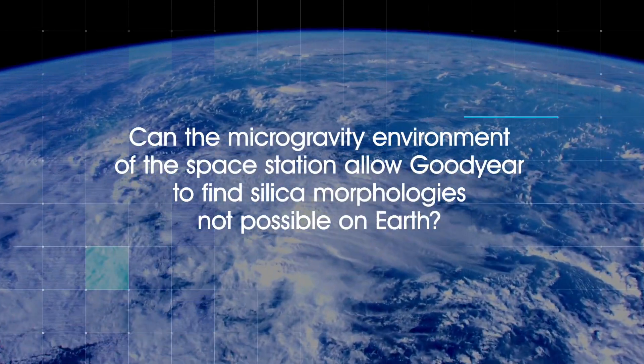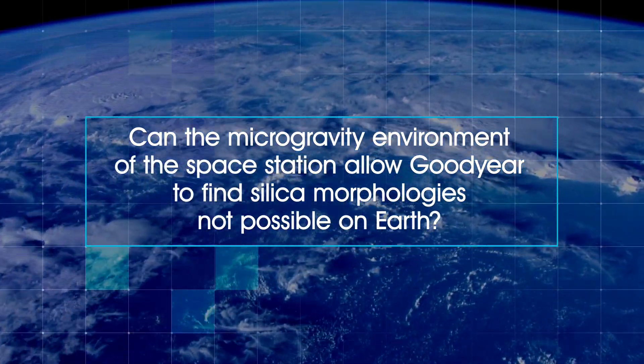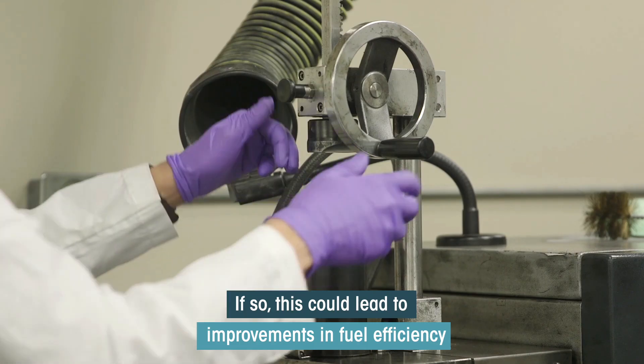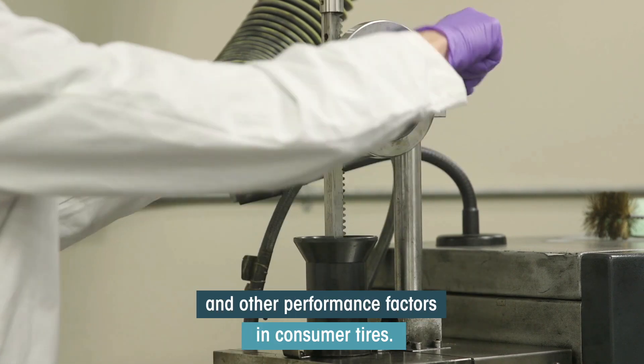Can the microgravity environment of the space station allow Goodyear to find silica morphologies not possible on Earth? If so, this could lead to improvements in fuel efficiency and other performance factors in consumer tires.